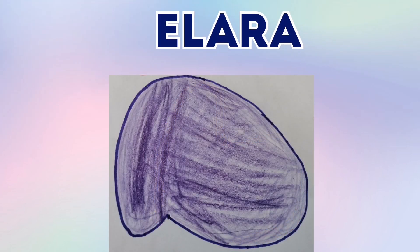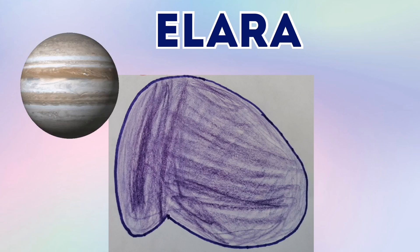Alera is one of Jupiter's moons. And Alera is also purple in color. And Alera is nearly a sphere, but it's not really a sphere.